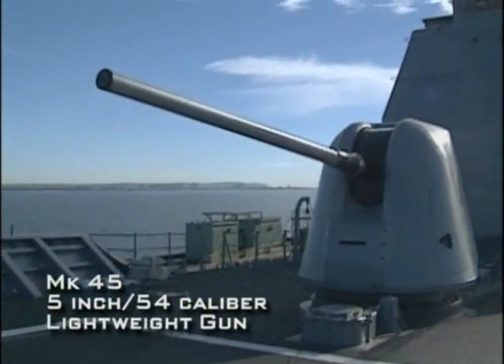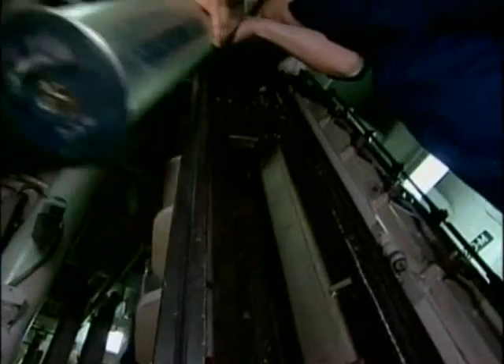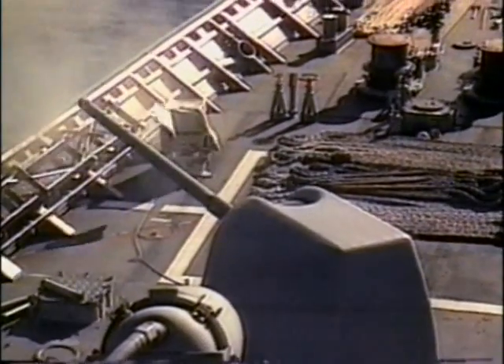Aboard the cruiser, the most visible weapons are the two 5-inch guns at the front and rear of the main deck. They are operated by a crew of six below deck. The small crew can reload the gun while firing on targets up to 13 miles away.